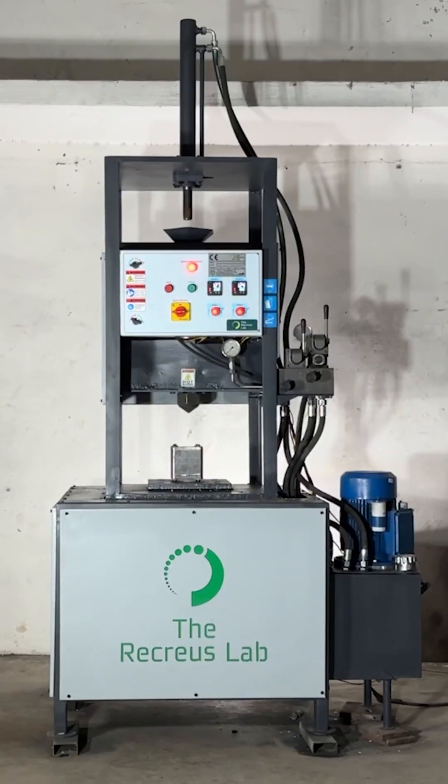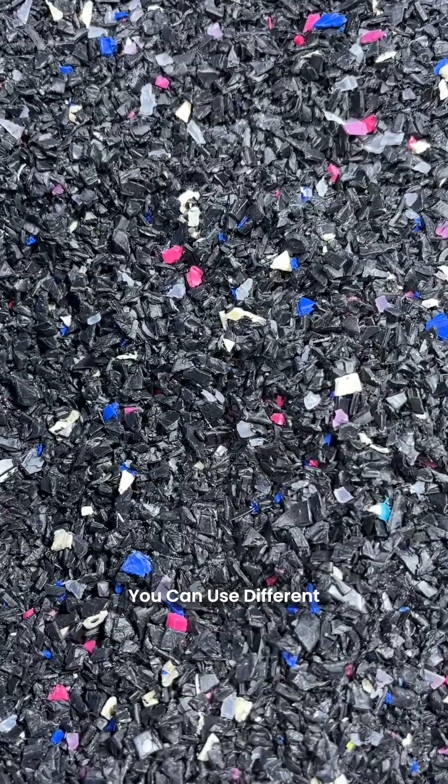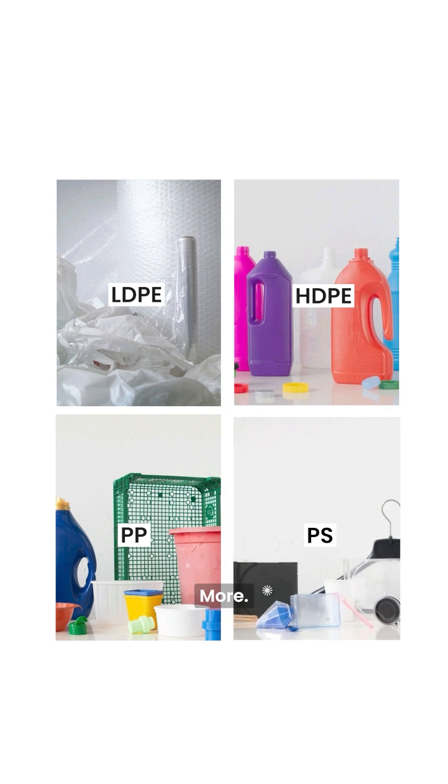The Recreus Lab introduces its advanced automatic injection machine. You can use different types of plastic waste like LDPE, HDPE, PP, PS, and many more.